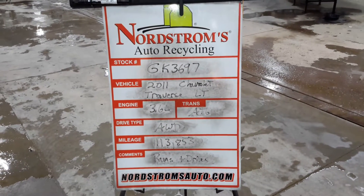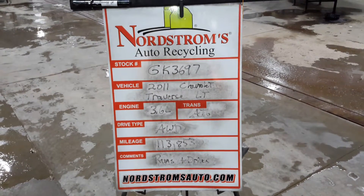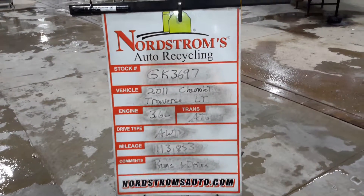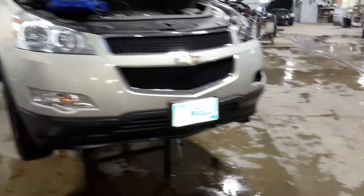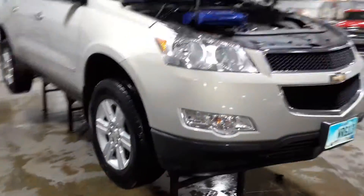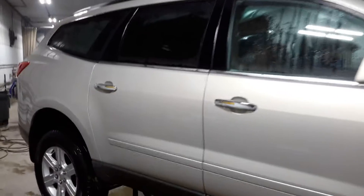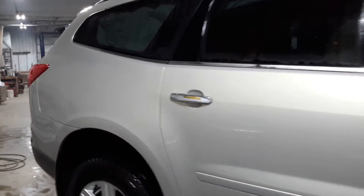Stock number GK 3697, 2011 Chevrolet Traverse LT, 3.6 liter automatic six-speed, all-wheel drive, 113,853 miles, does run and drive, golden color. Damage to the left front and left side with the 2LT package.